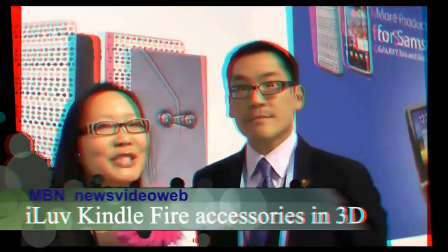Hello, this is Joyce Chow. We're here at the International CES Show 2012 and I'm here at iLove with Peter Choi, who happens to be the marketing manager for iLove.